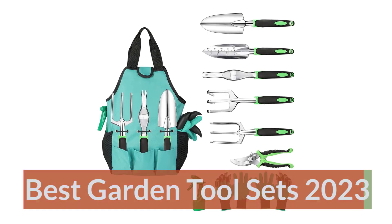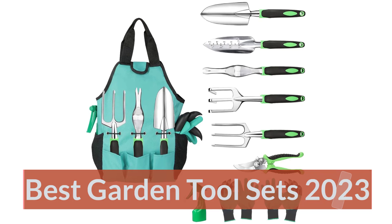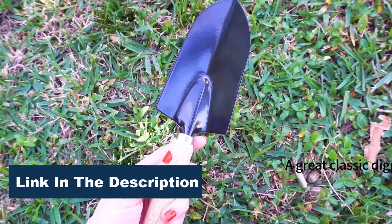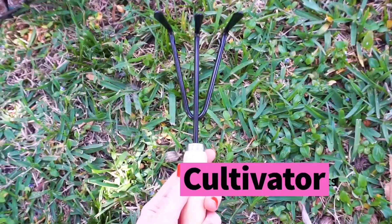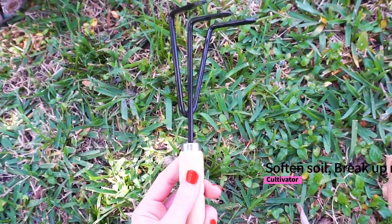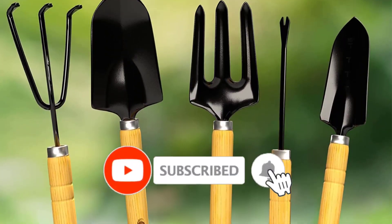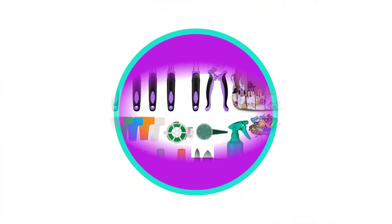Best Garden Tool Sets 2023. The tools included in a gardening tool set can vary greatly from seller to seller. Some sets come with only the essential tools, while others come with many additional materials, such as twine and plant tags. Knowing what you need is a great way to narrow down your choices when it comes to picking the right gardening tool set.